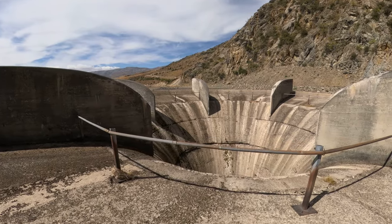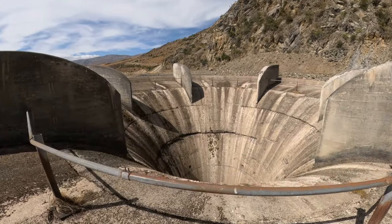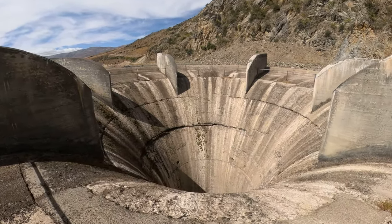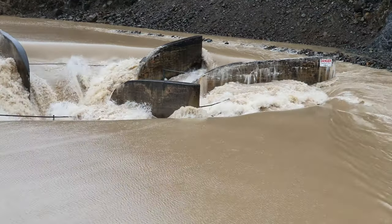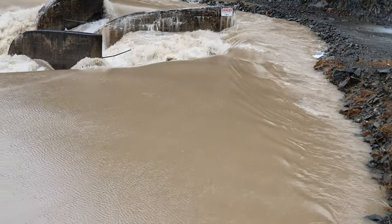The Morning Glory spillway gets its name from the fact that it resembles a blossom when water is flowing over its lip. The spillway under flood conditions certainly doesn't resemble a blossom, as this footage from July 2023 shows.